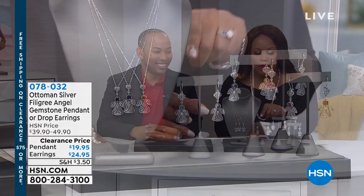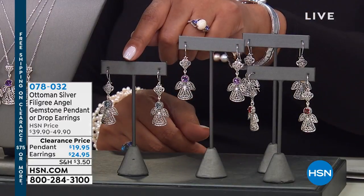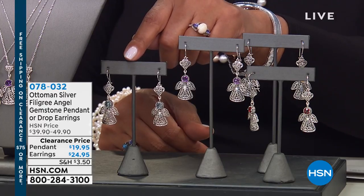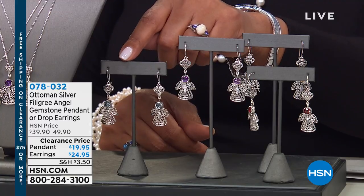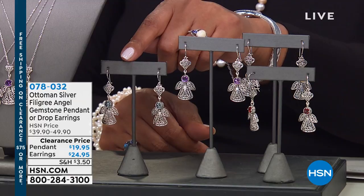These earrings, they're so adorable. I need to tell you, we showed these at the top of the show and we're about to lose the blue topaz. These are your Ottoman silver filigree angel gemstone pendant or drop earrings. The earrings in blue topaz are the most limited. So for $19.95, for genuine blue topaz, you just cannot beat it.